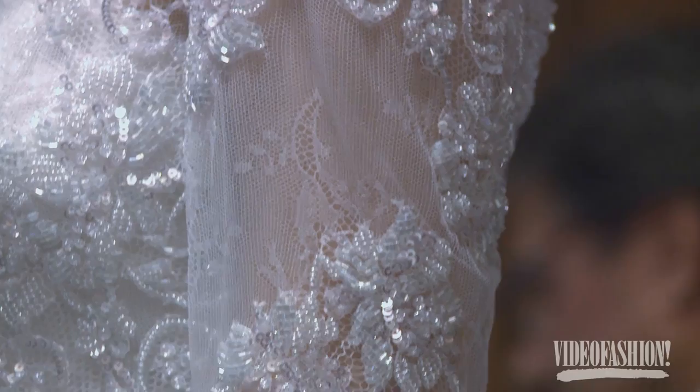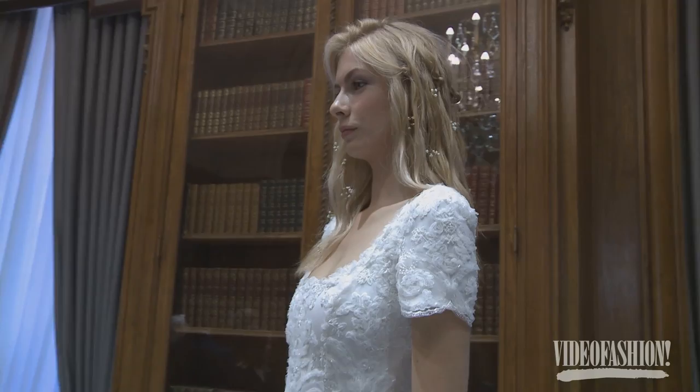Marquesa was beautiful — delicate Chantilly lace with delicate crystal beads, just very light and soft and feminine, very ethereal.